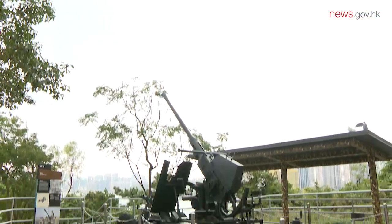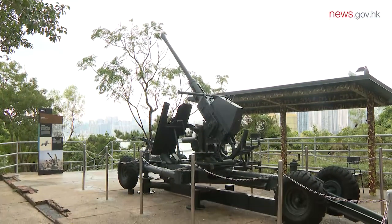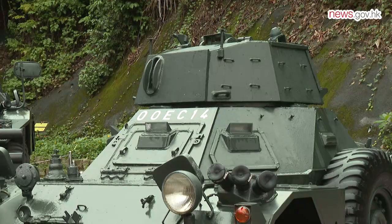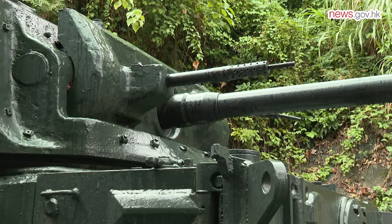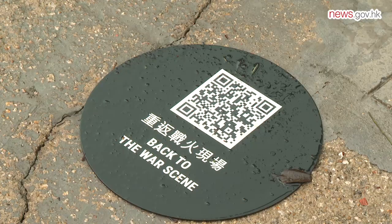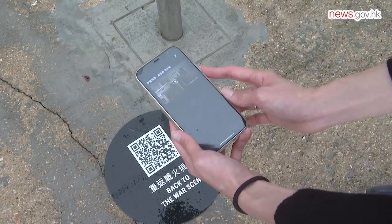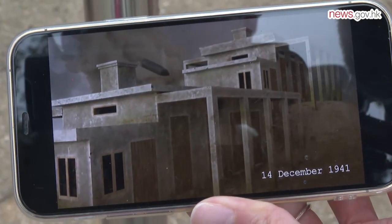On the Museum's Lyman Fort Historical Trail, 24 checkpoints with multimedia elements have been set up for visitors to immerse themselves in the military ambience of the site. Visitors can download the iMguide mobile app to interact with exhibits and obtain more multimedia content.